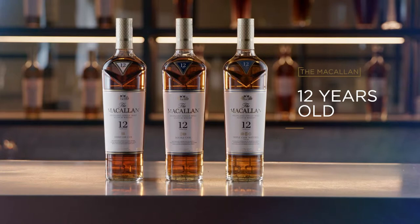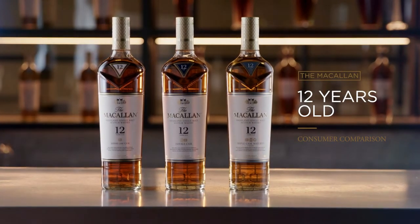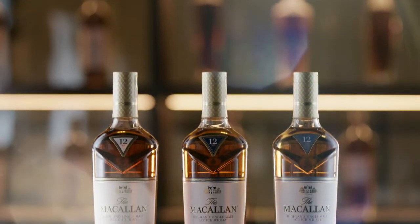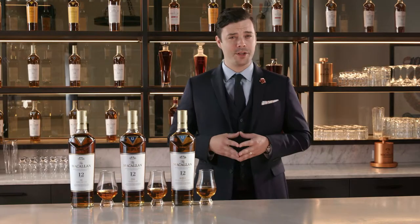So you walk into a bar and you see not one, not two, but three bottles of 12-year-old Macallan behind the bartender. This is a good problem to have — they're all from the Macallan, they're all the same age, and they're all single malts. So how do you decide? If I were the bartender, I'd ask: what mood are you in?